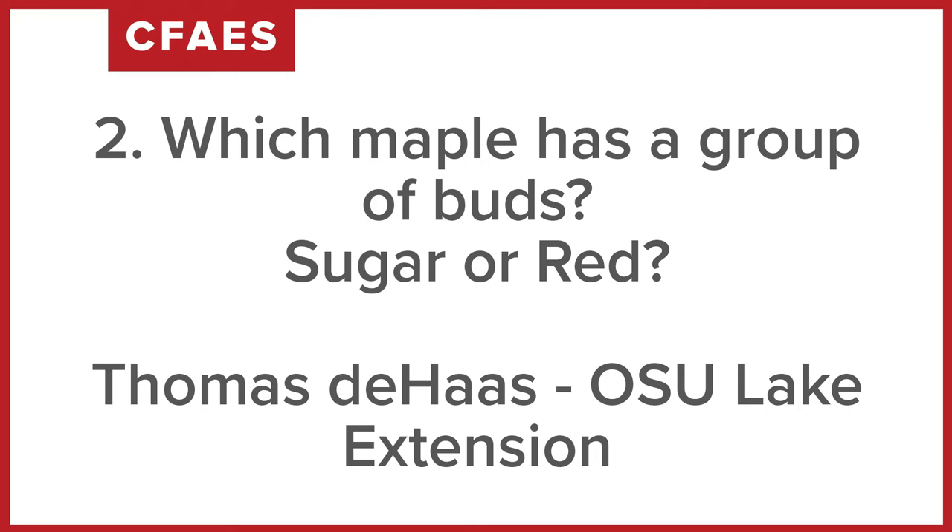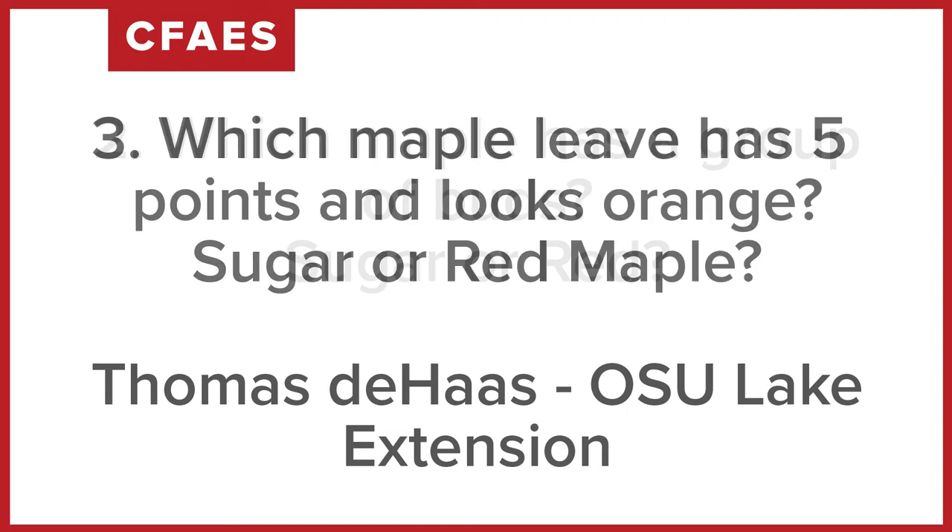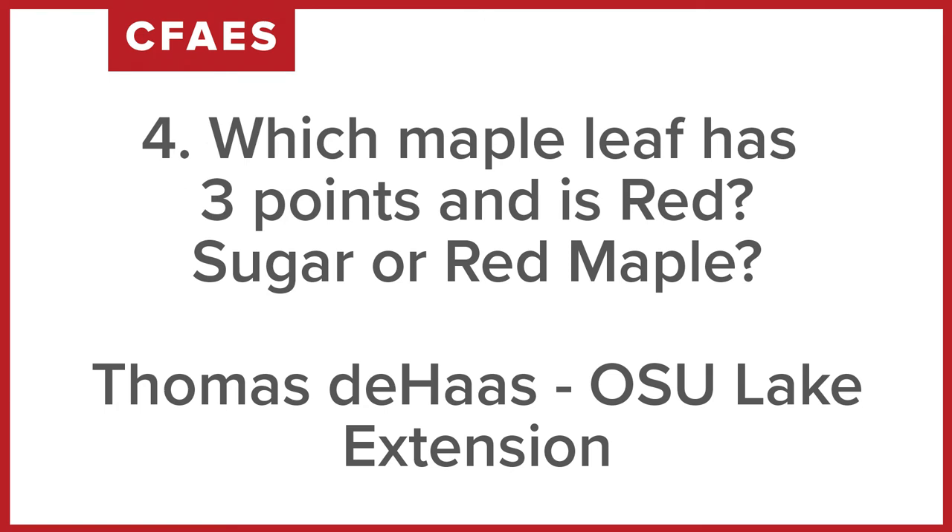Question number two: which maple had a group of buds — a whole bunch of buds kind of hanging out together? Which maple was that — was it sugar or red maple? Question number three: which maple has five points and looks orange? Was that sugar or red? Question number four: which maple leaf had three points — was it red maple or sugar maple?